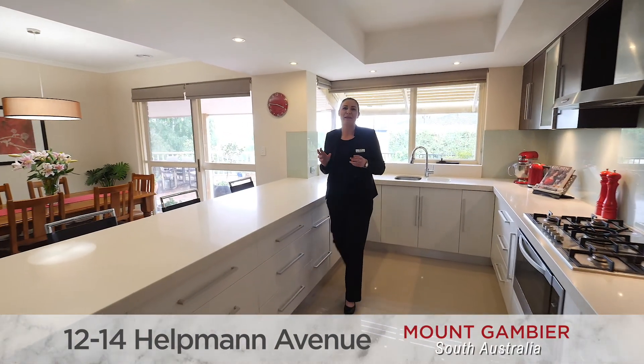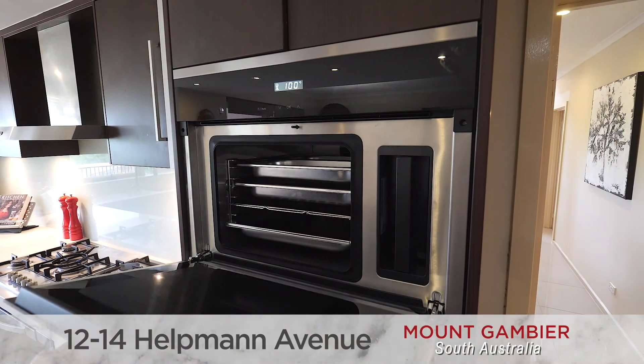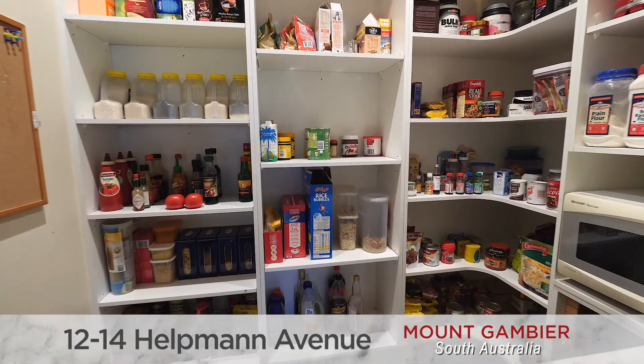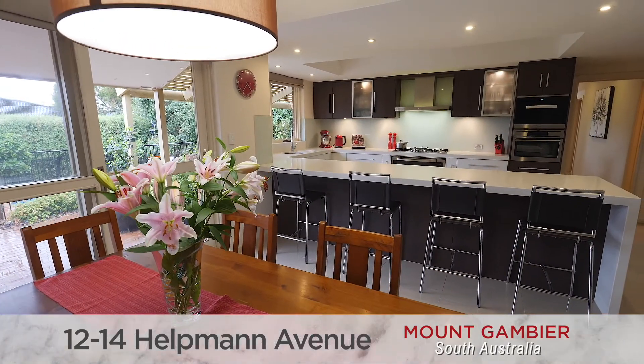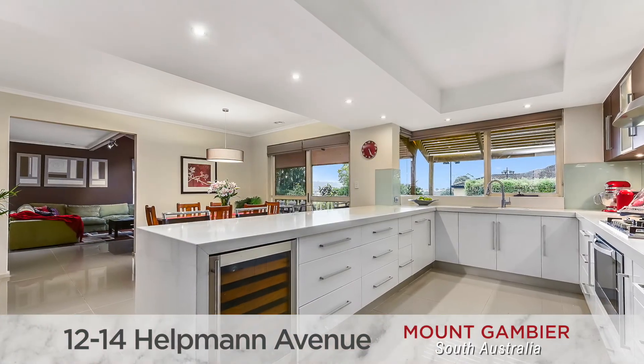The stunning gourmet kitchen has to be my favourite room — Caesarstone bench tops, top-of-the-range appliances, Mealay steam oven, wine fridge, breakfast bar, walk-in pantry, soft close drawers — planned and executed to perfection. Combining with the relaxed meals area, it is the heart of the home and is as practical as it is eye-catching.